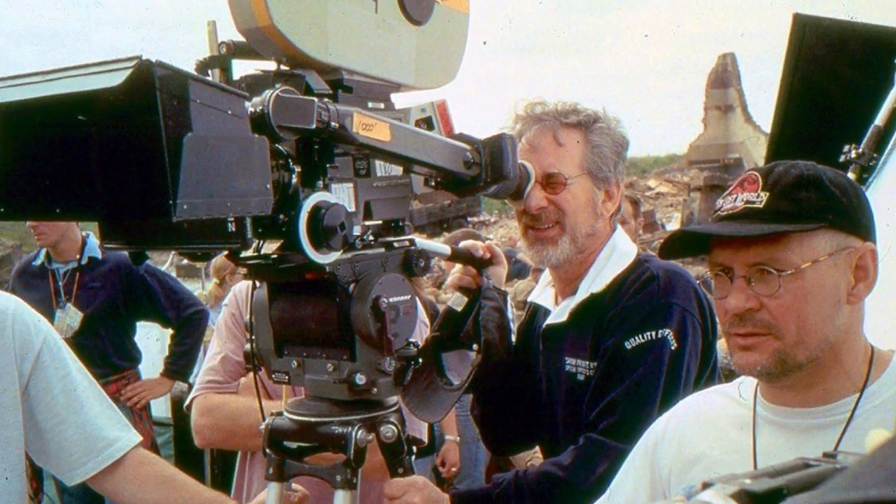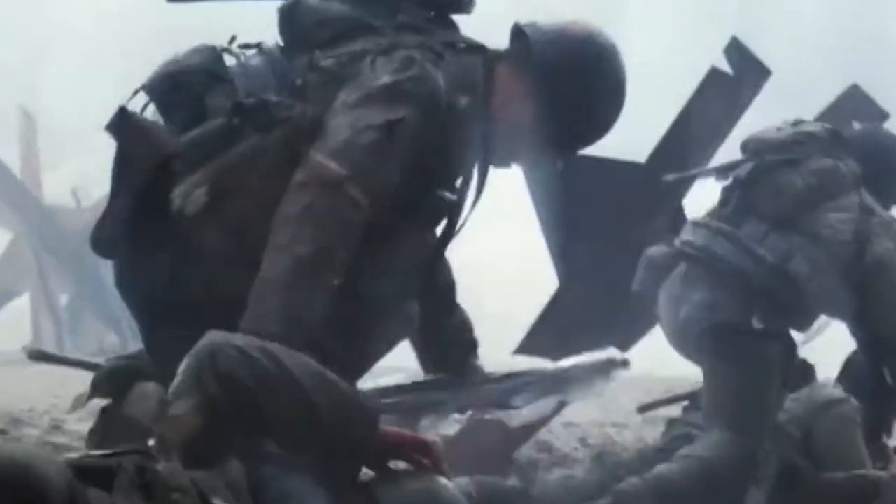Saving Private Ryan is based on a handheld shooting style — almost no Steadicams, just handheld first-person perspectives. This justifies the documentary angle utilized in the movie. The Omaha beach scenes were shot in continuity, and Steven Spielberg allowed the camera operators to be spontaneous with what they shot. Spielberg personally held and operated the camera for many shots during this battle.